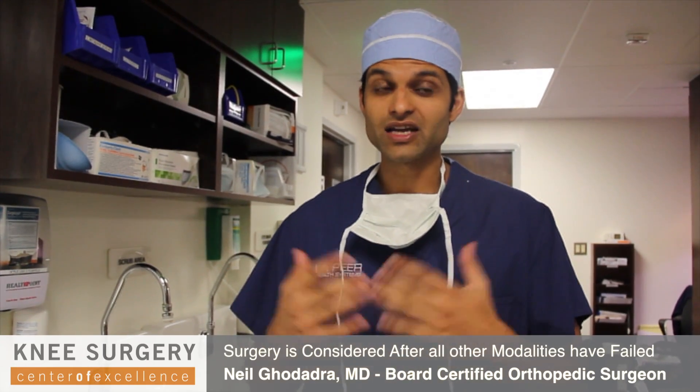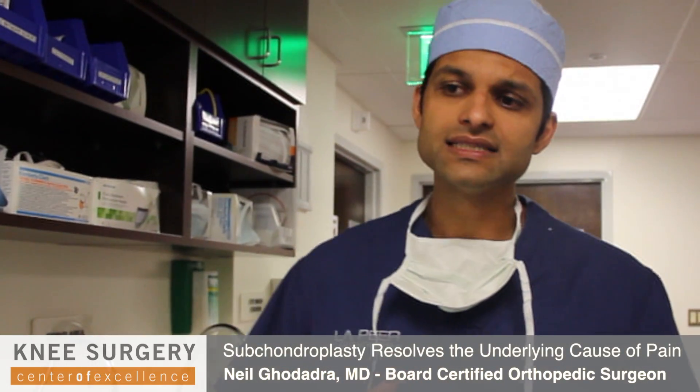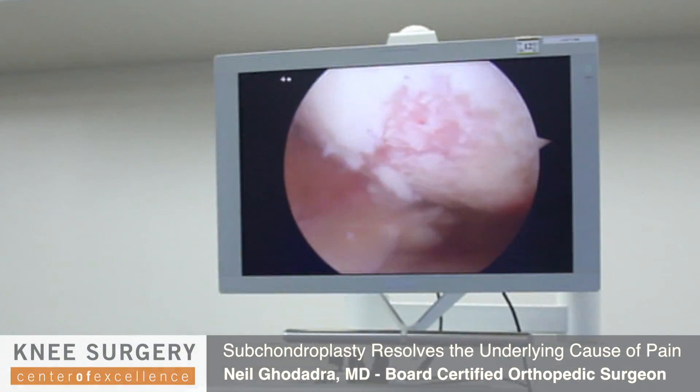So what we're doing here today is an exciting new technique. It's actually the first one ever done of its kind in L.A. It's called a subchondroplasty. And the concept behind it is these patients that have early arthritis.